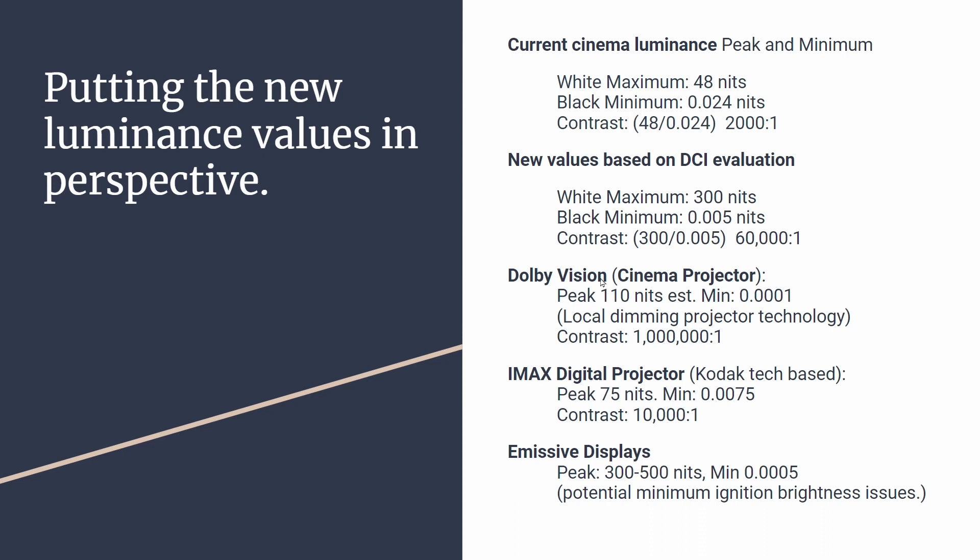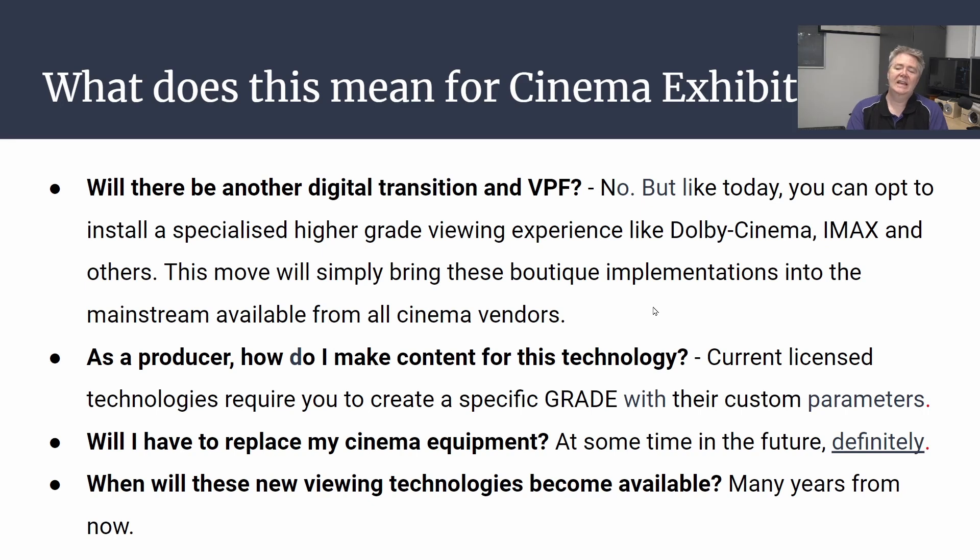Looking at these new levels compared to existing premium solutions: Dolby Vision achieves around 110 nits, compared to the current standard of 48 and the new target of 300. For minimum brightness, Dolby uses a kind of local dimming-style technology. As for emissive displays, they're not very common yet but theoretically can achieve these levels today. There is a minimum ignition brightness issue — when you turn LEDs on at a minimum value there's still a bit of a jump — but that's likely been addressed by now.